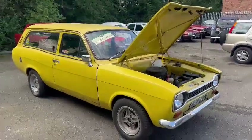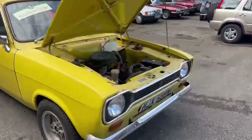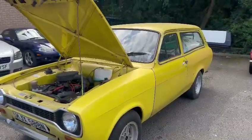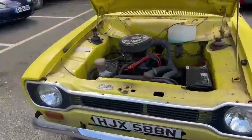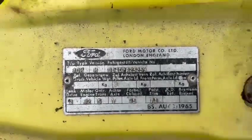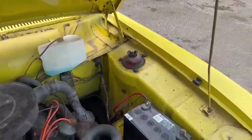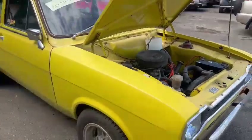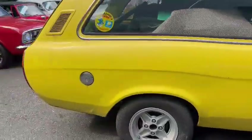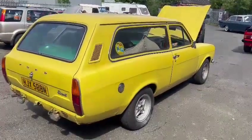Right then guys, here we go — the Escort estate. You don't really see them anymore, do you? A bit of a project, as you can see, just landed with us for our next sale. Jack's just about to go around it and take some photographs for you, which I'm sure you've probably already seen by the time you're watching this. Overall a worthwhile looking project — looks pretty good in all fairness. Had a quick walk around and it certainly got the makings of a decent motor.